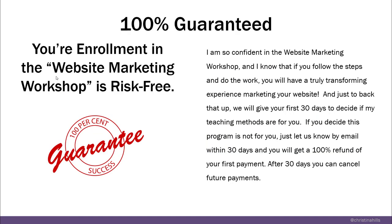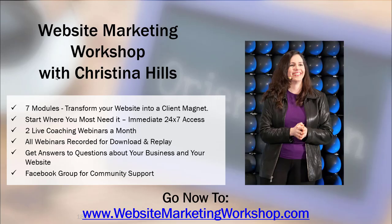Let me tell you about my guarantee. This is a membership program and it's 100% guaranteed. I'm so confident in the Website Marketing Workshop — if you follow the steps and do the work, you'll have a truly transforming experience marketing your site. We'll give you the first 30 days to decide if my teaching methods are for you. If you decide this program is not for you, just let us know by email within 30 days and you'll get a 100% refund of your first payment. After 30 days, you can cancel at any time — it's a monthly membership.